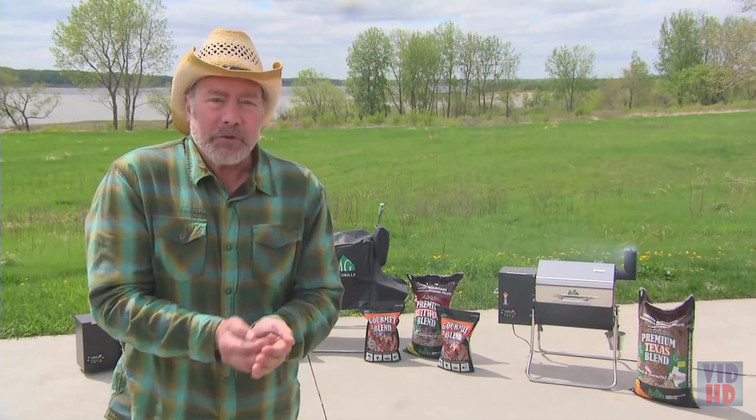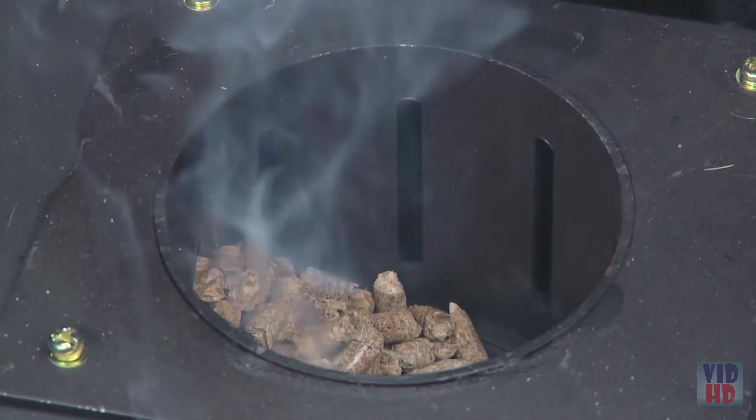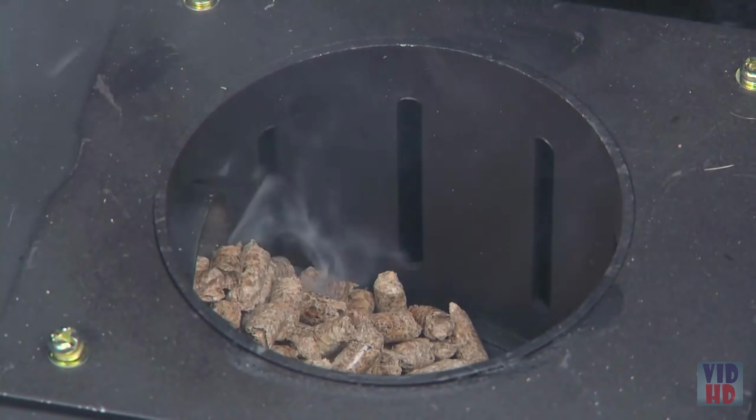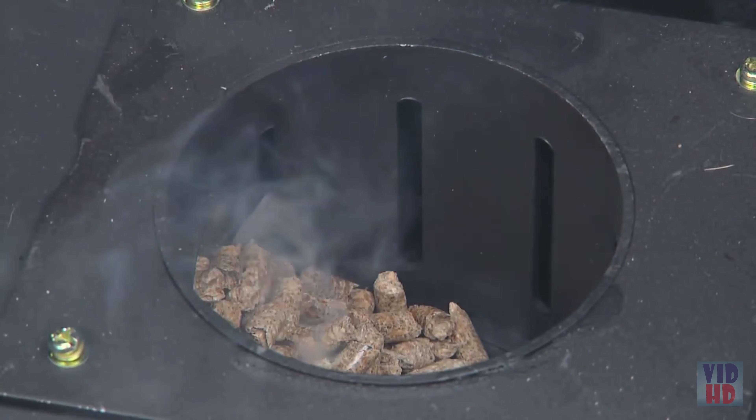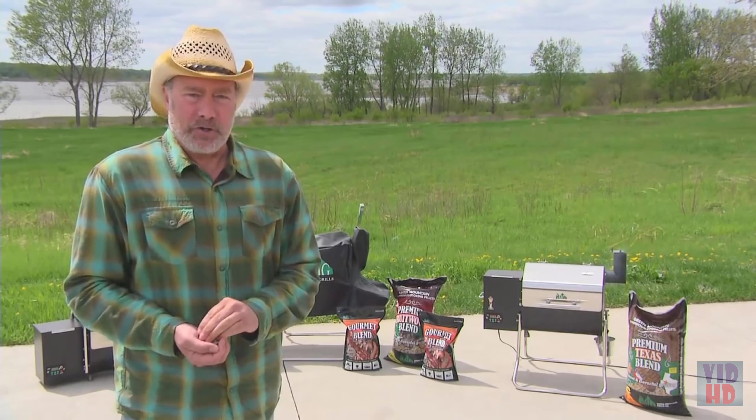The beauty of cooking with pellets is they're about 10% water. As they burn, they release a small amount of steam which keeps your food moist and makes it tender. The Green Mountain Grill pellet barbecue won't dry your food out like gas or charcoal.